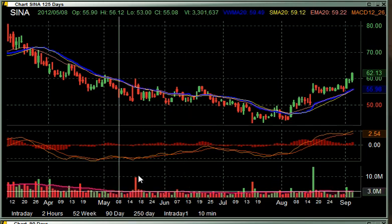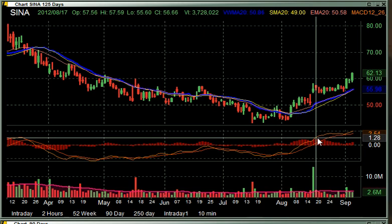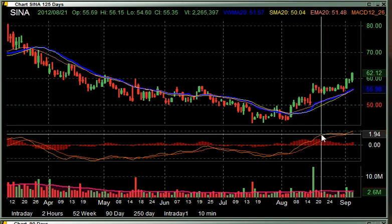You see a lot of these lines down here — moving averages, the volume, stochastics, and all kinds of these doodads. What it really comes down to is the price of the stock, to be exact.